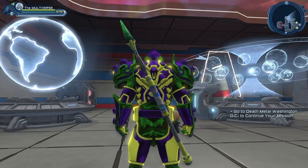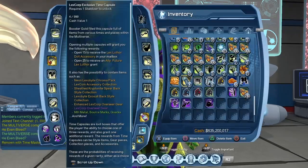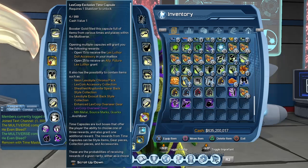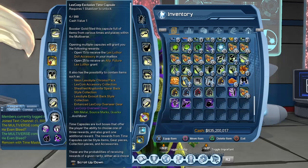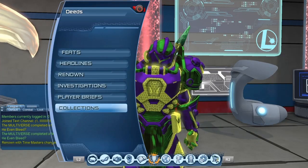I can already hear you asking where you can get the spear — let's take a look. It comes from the Elixicore exclusive time capsule that we just got yesterday. You can see the description: we have the Sheathed Kryptonite Spear back style collection, and you have to gather 12 collections.